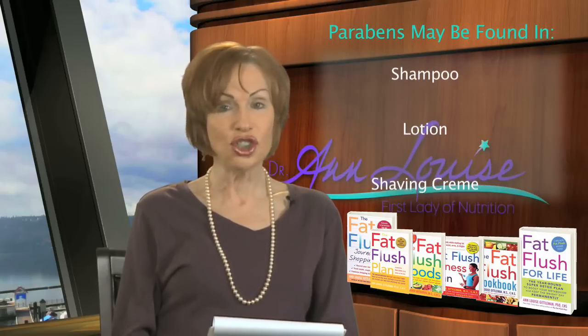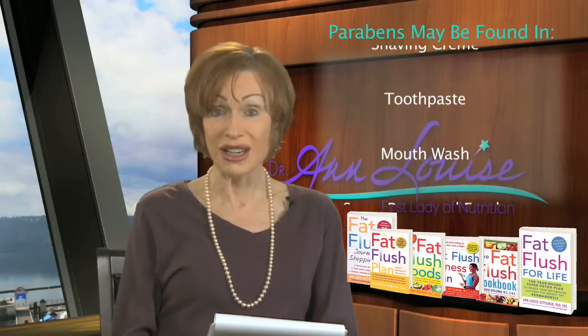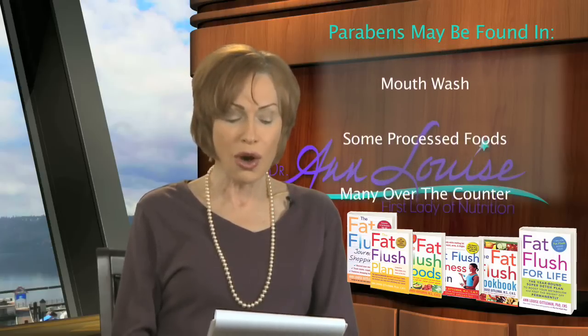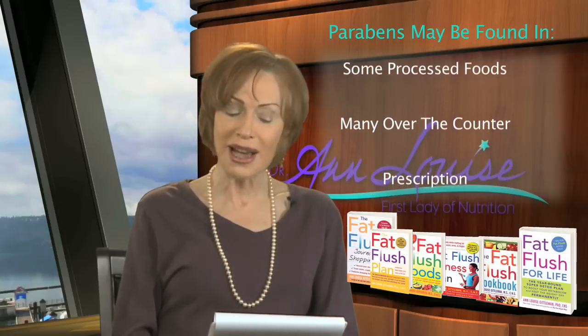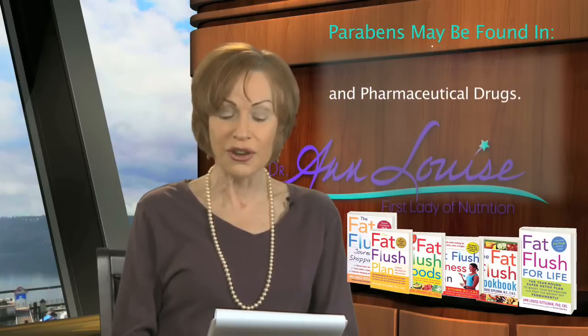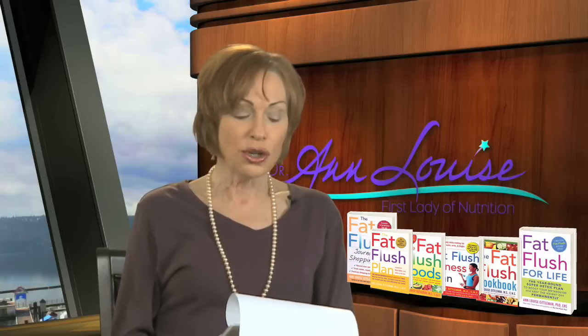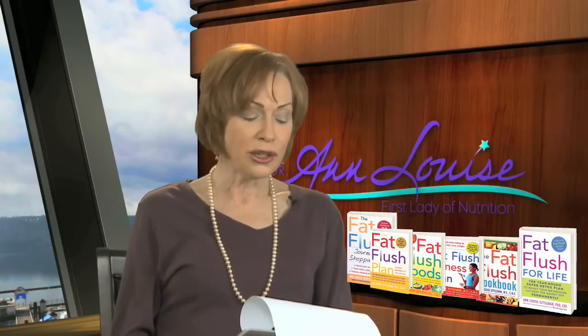Parabens are commonly found in shampoo, in lotions, in shaving cream, toothpaste — I'm going to have to check my even natural toothpaste — mouthwash, and in some processed foods, as well as many over-the-counter prescription and pharmaceutical drugs. So what you really need to do is make every effort that you can to buy all of your cosmetics and home care items that are paraben-free.